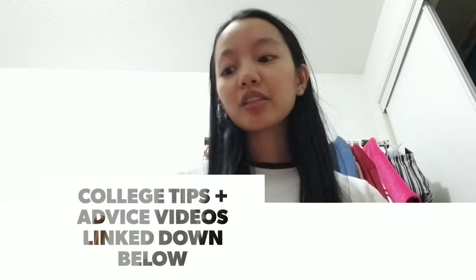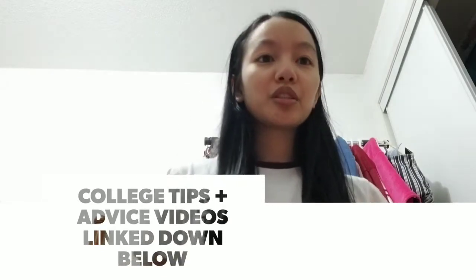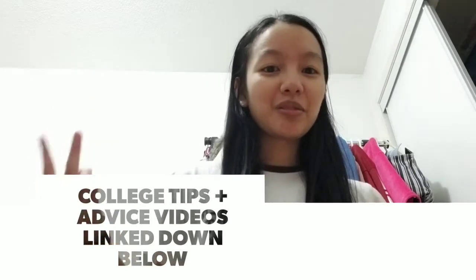Hey guys, welcome back to my channel. For today's video I'm going to do a collective summer haul and show a few things that I got for back to school as well, because I'm going back to college this September. I really only bought two new things because I didn't need any new school supplies, so let's just get into the video.